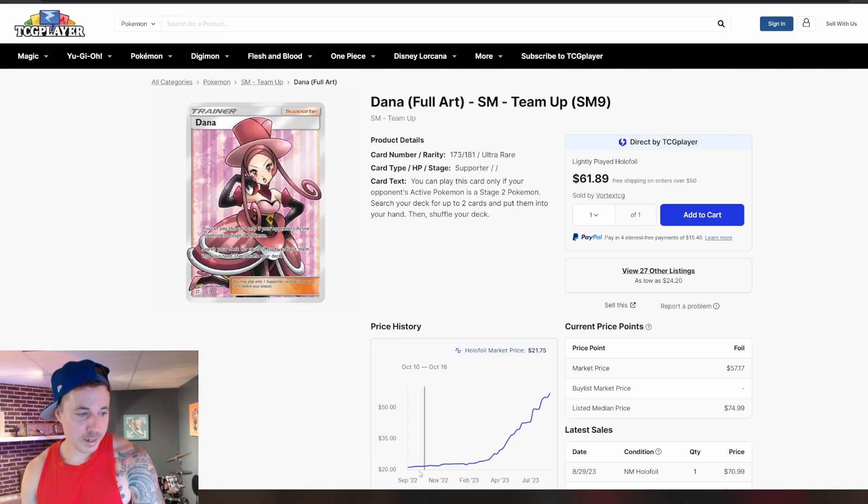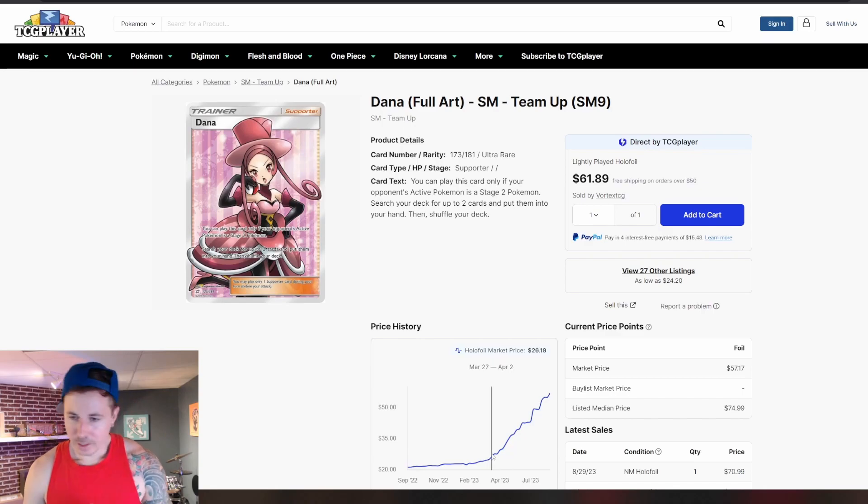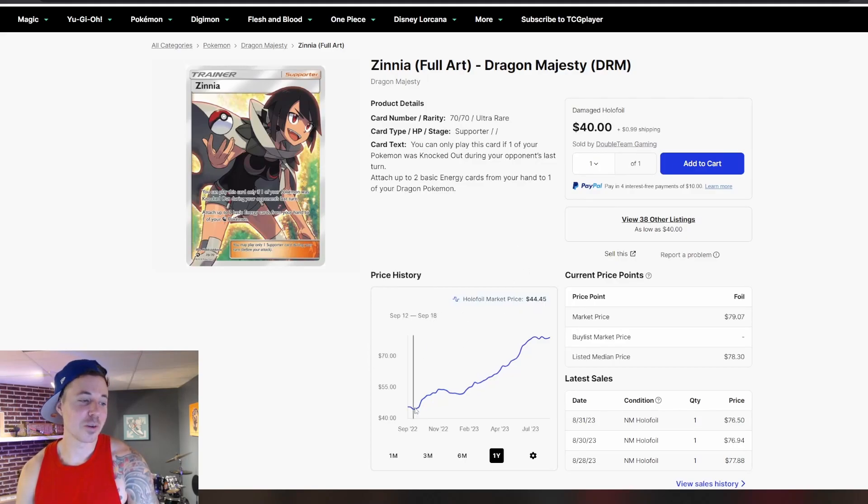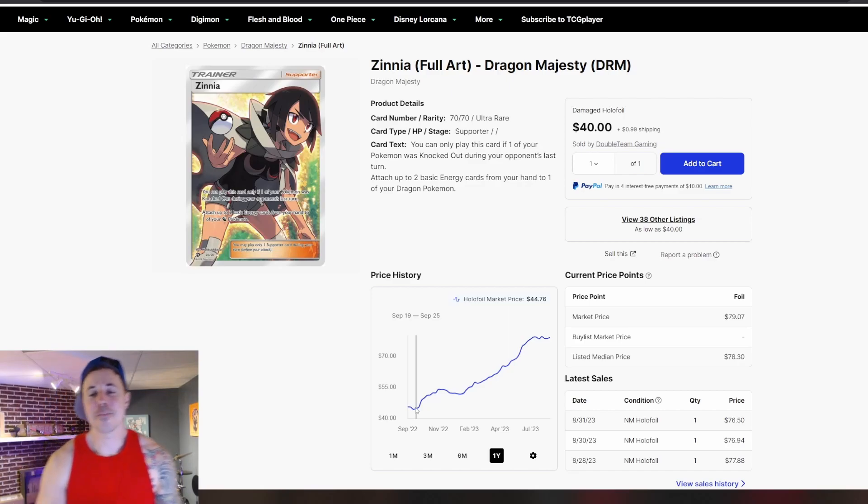Dana didn't quite see the same growth at the end of last year. However, things really picked up in the spring of 23. So Dana from Team Up — there's a couple out of Team Up, and I think there's so many good cards in Team Up that some of these female supporter cards hadn't taken off back in the day, and have started to really climb up now with the trend. Up until even spring of this year you could pick it up for pretty cheap at around $25. Now it's up at $55, so more than doubling in value. You'll notice the trend is going to be very similar across the board — I do think these are kind of a risky play, but no risk, no reward.